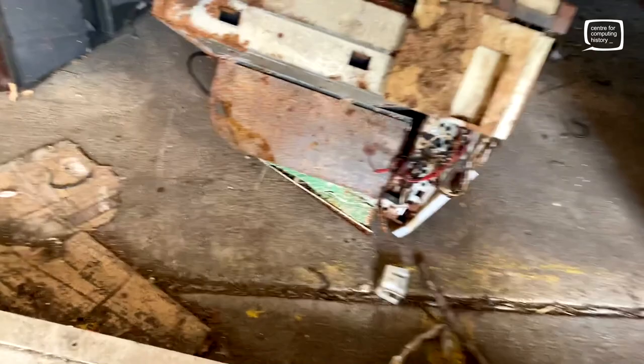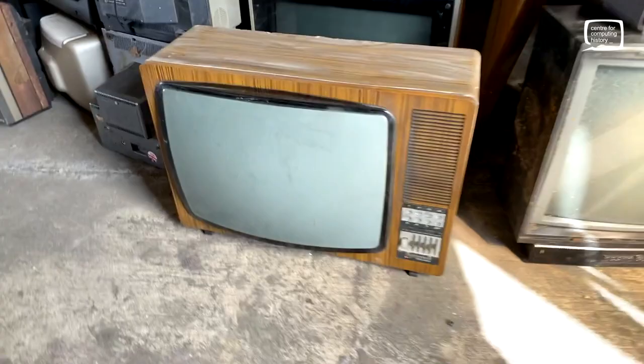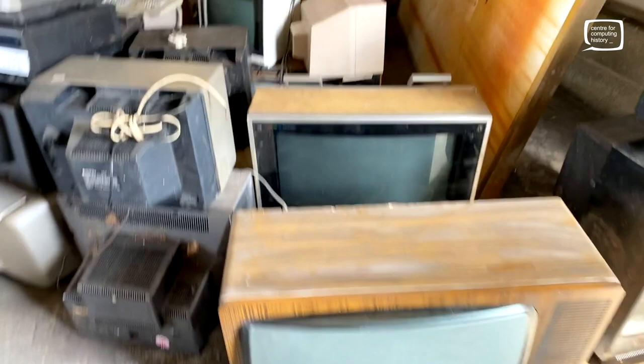There's some others over here that I've put aside - stuff I think is sort of vaguely complete. Little Phillips one there - that's nice. Big old Zenith one. I've noticed quite a few of these are American, so they run on 120 volts, 110 volts - whatever - and they'll take an NTSC signal. So that's a bit of a problem.